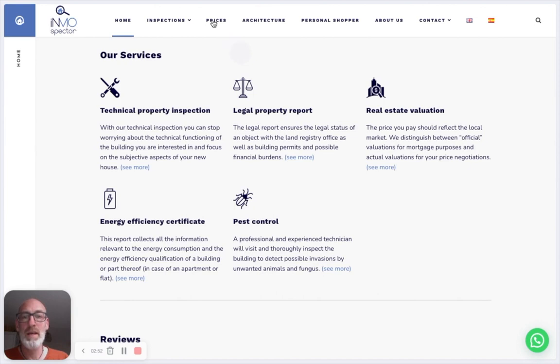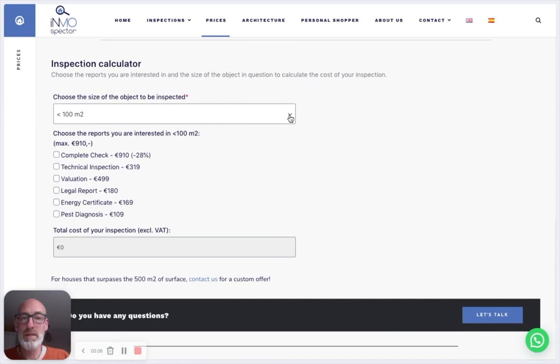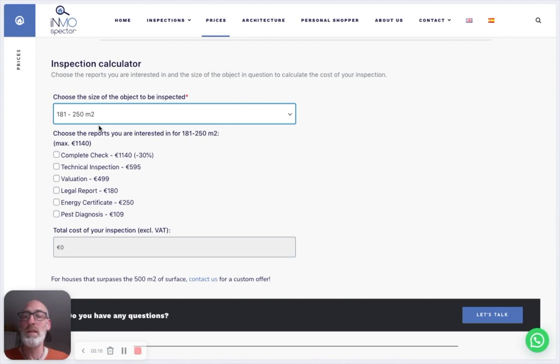The prices are very clear from the very beginning — we have a calculator. These are minimum prices for a small house or flat. You can choose the size of the house you're buying. Let's say you're buying a home of 220 square meters, so you're within the range of 181 to 250 square meters.